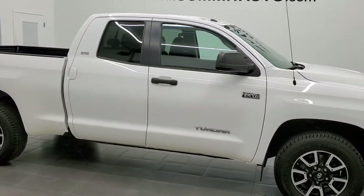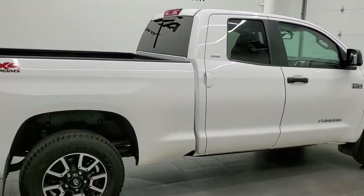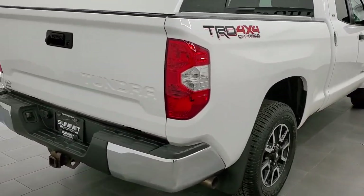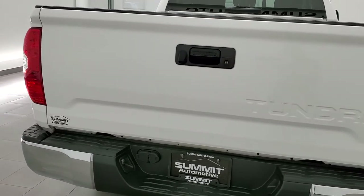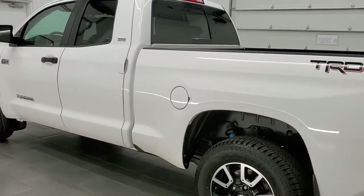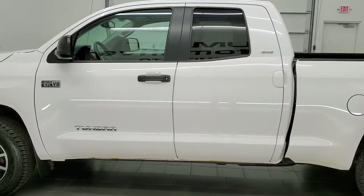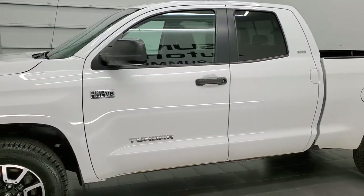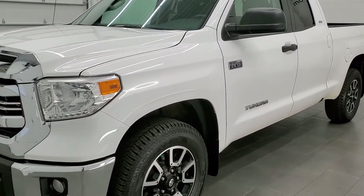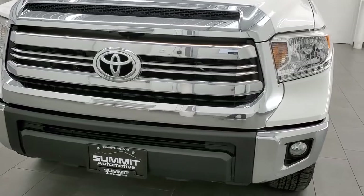This 2016 Toyota Tundra Double Cab is stock number 12029ZA. We're here at Summit Automotive in Fond du Lac, Wisconsin, your new and used light duty truck headquarters. This 2016 Toyota Tundra has the 5.7 liter V8 engine, pumps up 381 horsepower. This truck has been fully safetied and inspected by our service shop, has a fresh oil and filter change, all the fluids have been checked and topped off per the state of Wisconsin inspection process, and this truck is 100% ready to go.